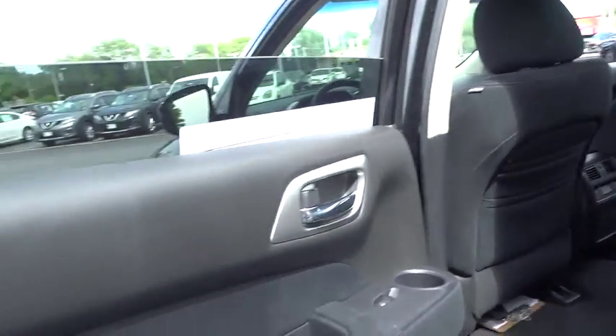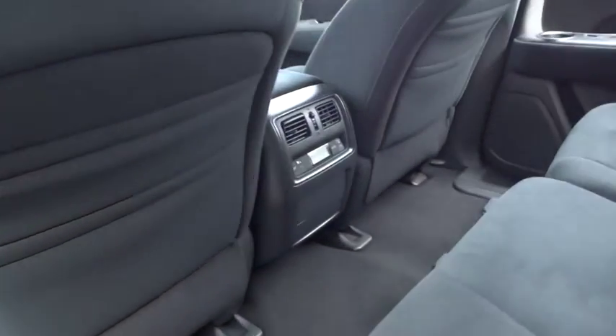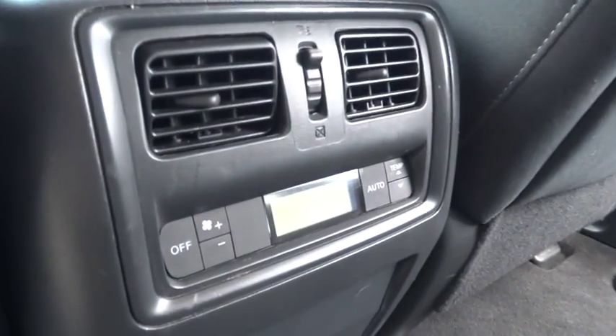Leather-wrapped steering wheel, Bluetooth, power steering, adjustable steering wheel, driver airbag, keyless start, four-wheel disc brakes, cruise control, aluminum wheels.